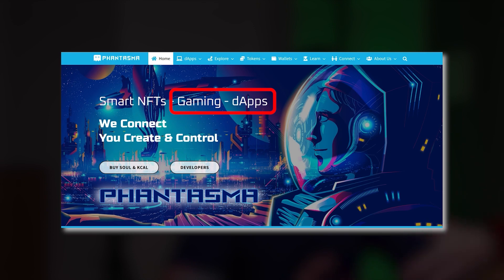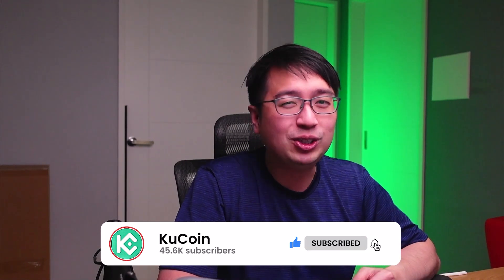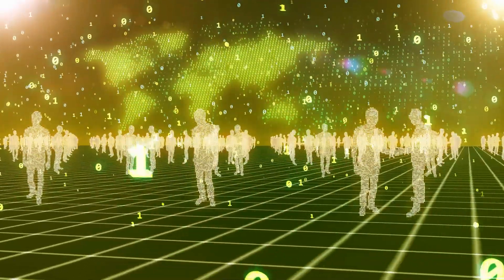There's honestly so much to cover with Phantasma — we haven't even touched the dApps or the gaming side yet. If you want us to cover more in a future video, let us know in the comments. If this video has been helpful so far, feel free to hit that like button and please consider subscribing to the KuCoin YouTube channel.